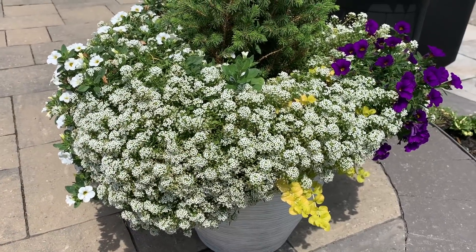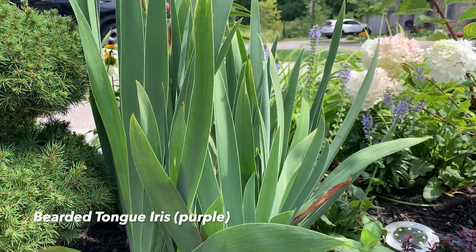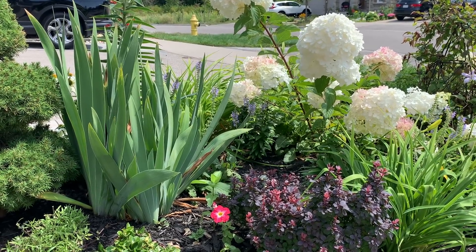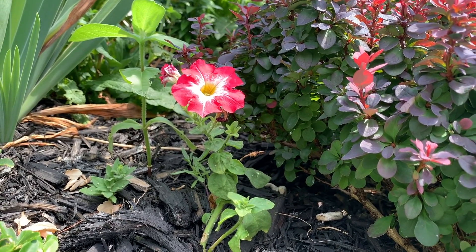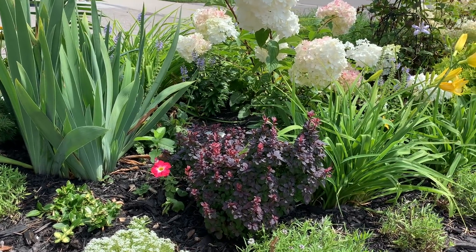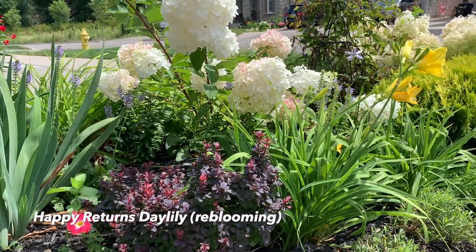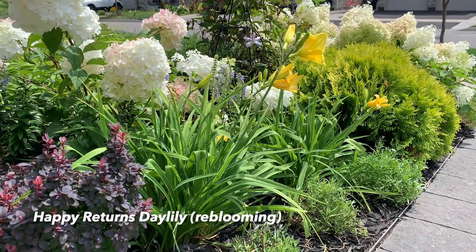I love how the alyssum is compact and full of blooms, draping over the side of the container. Here's another pretty sight — the upright blue-green foliage of this beardtongue iris is really pretty, and this petunia also self-sowed from last year. There's another Japanese barberry here, and my Happy Returns daylilies have started to rebloom, which is quite amazing.